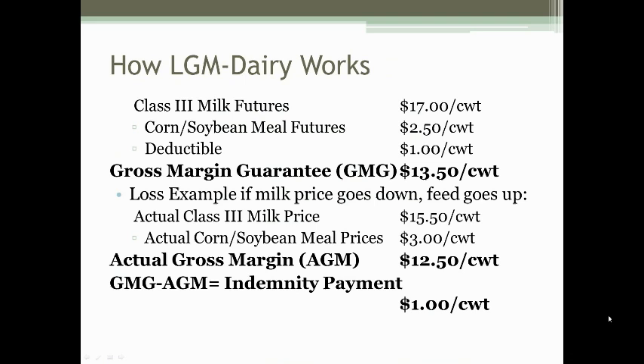In this example, if milk price goes down and feed price goes up, you would have an actual Class III milk price of $15.50, an actual corn and soybean meal price of $3, leaving you with a $12.50 actual gross margin. The difference of $1 between the gross margin guarantee and the actual gross margin would be paid on a per hundredweight basis back to the producer who had this policy.